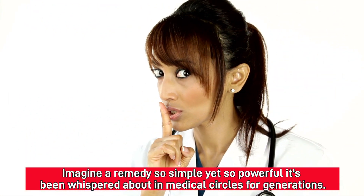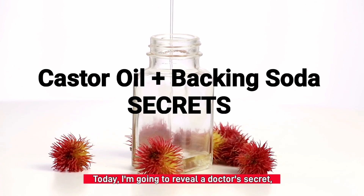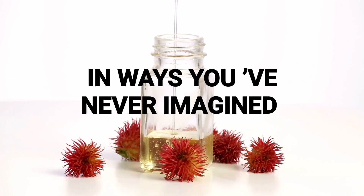Imagine a remedy so simple, yet so powerful, it's been whispered about in medical circles for generations. Today, I'm going to reveal a doctor's secret — a unique blend that can transform your health in ways you've never imagined.